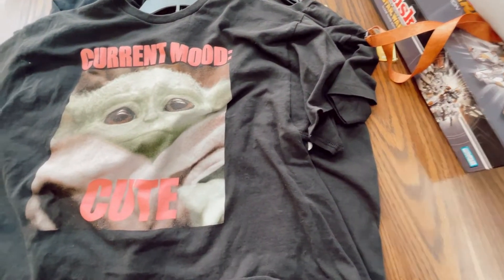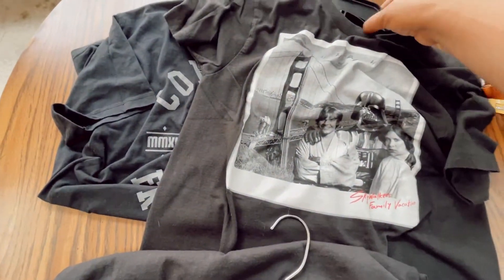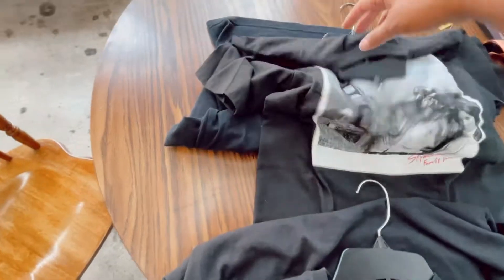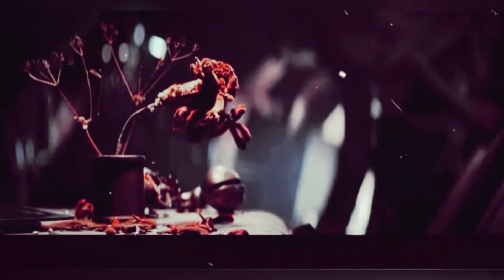That bantha looks so cool. And definitely the Star Wars tees — I can't get enough of these. I'm probably gonna do some fun dyes, maybe some bleach dyes, maybe just distress them a little bit. I might even give away that Boba Fett helmet tee — it's not really my size, it's a men's size.